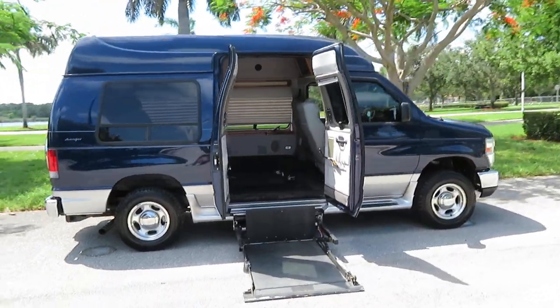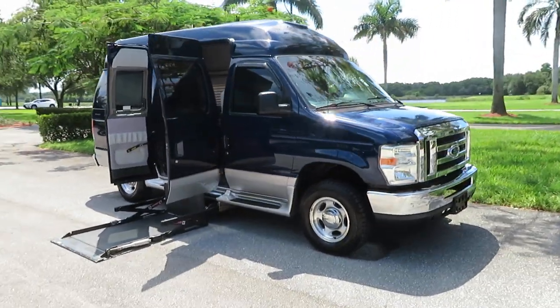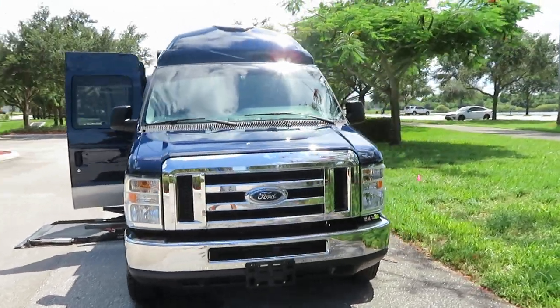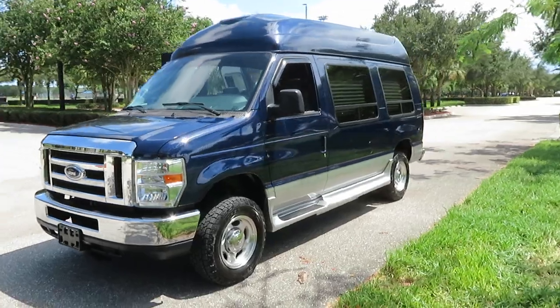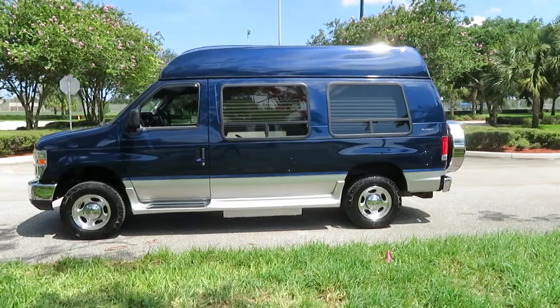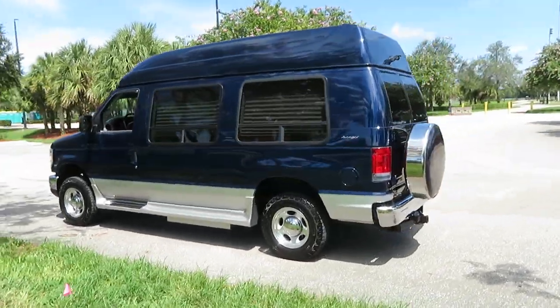This is what we do — we specialize in these vans. We only have five-star reviews and we do the best we can to buy and sell the best vans in the United States. Just call us if you have any questions. We can do a full touchless delivery in your driveway, shipping, and we take any type of trade-in anywhere in the world — just let us know.